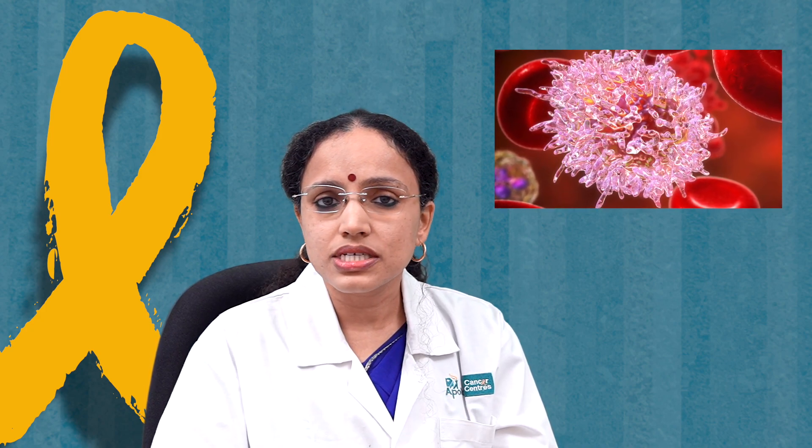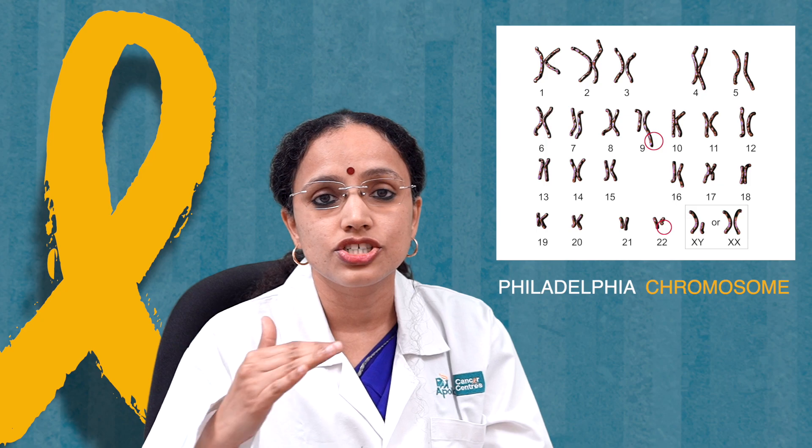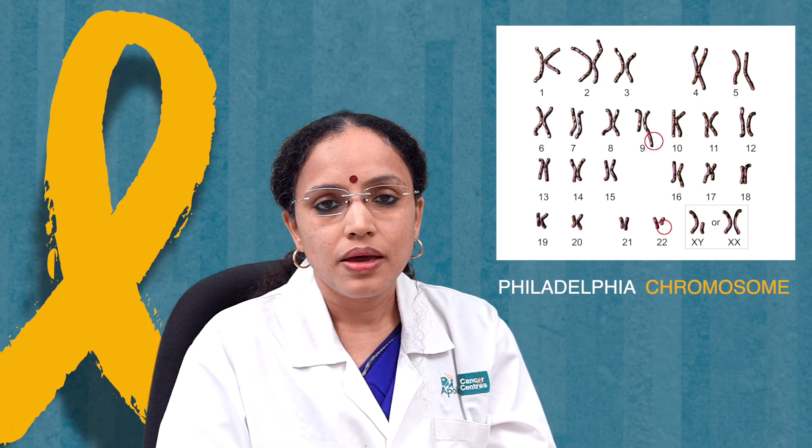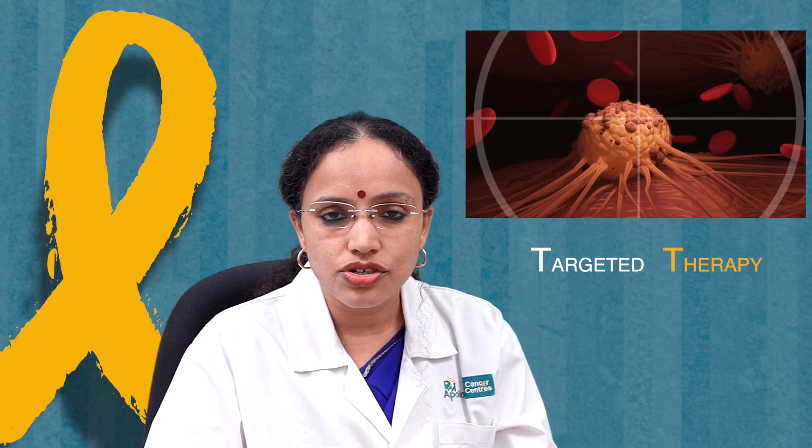CML — chronic myeloid leukemia — has a very different treatment approach. In CML there is something called a magic bullet or targeted therapy. On the leukemic cells of CML there is a specific protein called tyrosine kinase, arising from a translocation called the t(9;22) or Philadelphia chromosome, first discovered in Philadelphia. A specific targeted tablet — Imatinib or Dasatinib — targets this protein. Children are started on Imatinib for a prolonged period, similar to taking medicines for diabetes or hypertension. They can go to school and college normally while on this one tablet.